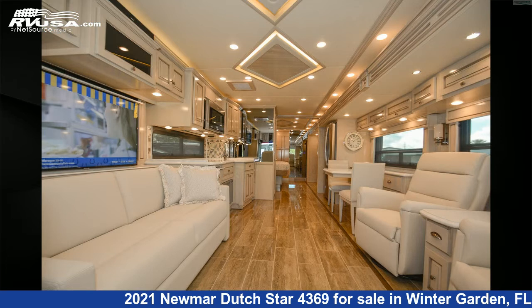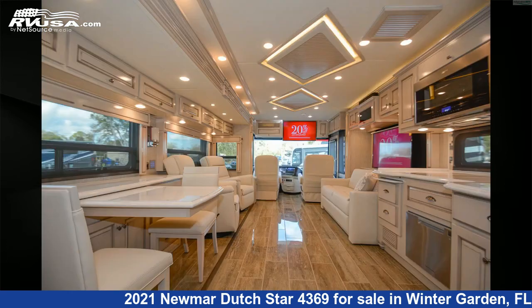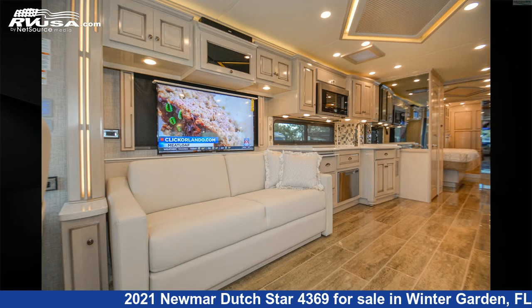This used Newmar is 43 feet 9 inches in length and features three slide-outs, a wiley glacier-glazed maple interior, sleeps four, air conditioning, self-contained, TV antenna, stovetop burner, auxiliary battery, and 105 gallons freshwater capacity.